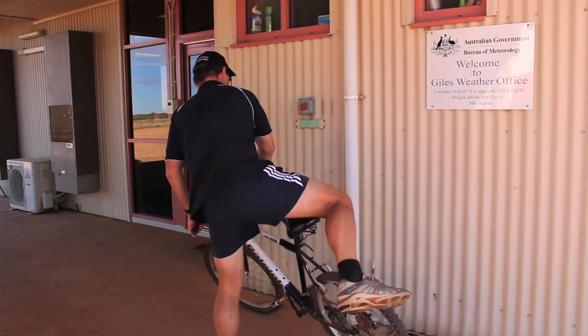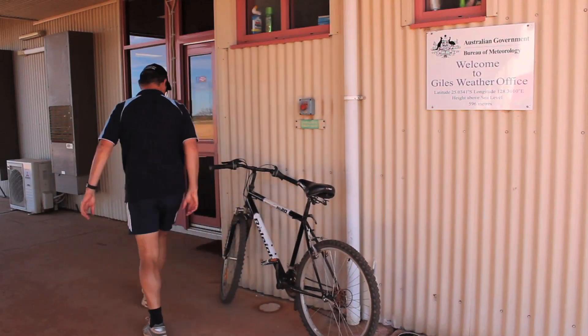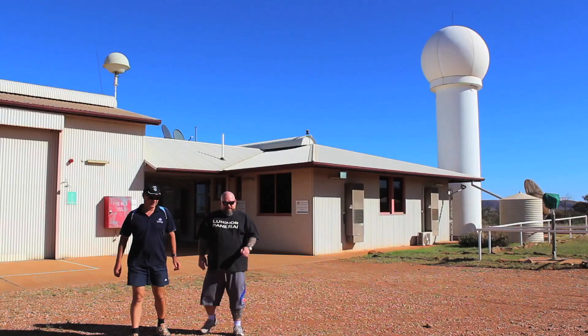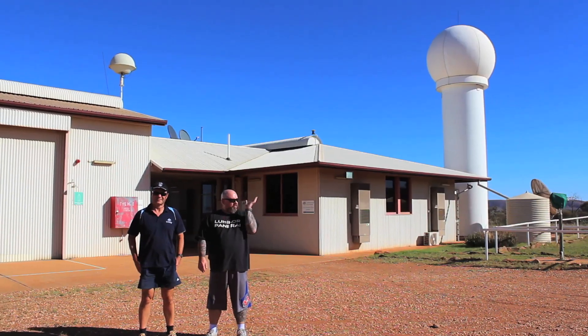I'm Colin, I'm the officer in charge of the weather station, and the other observer is Peter. Peter just does the normal observing work, and I do the observing work and all the admin.